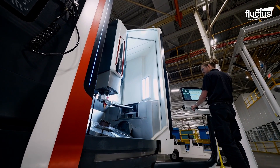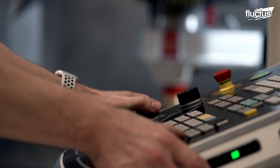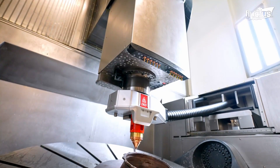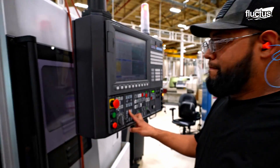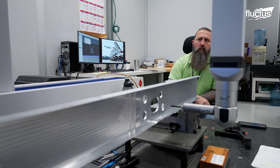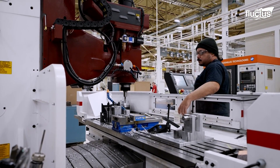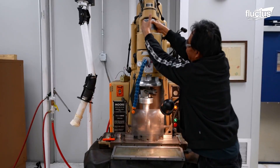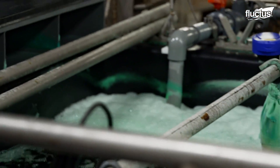The journey of maintaining these high-precision parts begins long before they're fitted into the engines. They are crafted with the aid of advanced machining technologies, such as CNC-controlled machining, laser cutting, VMC, and HMC, ensuring that they meet the strictest engineering specifications. Following the machining process, parts undergo a critical hardening procedure. They are heated to specific temperatures and then rapidly quenched in an oil tank.